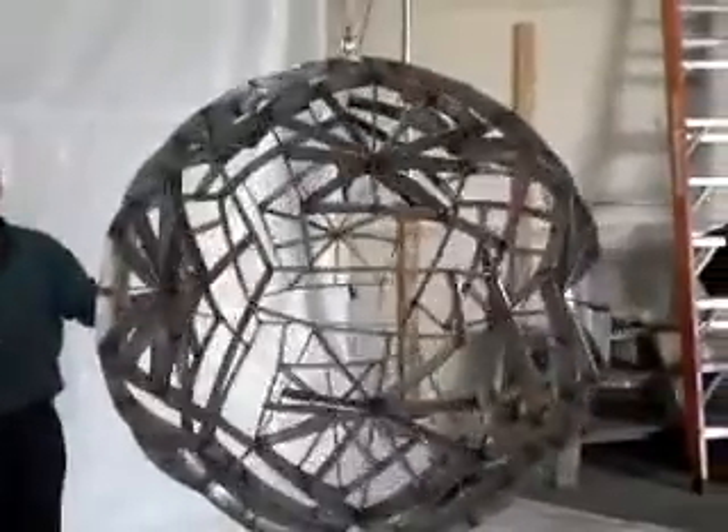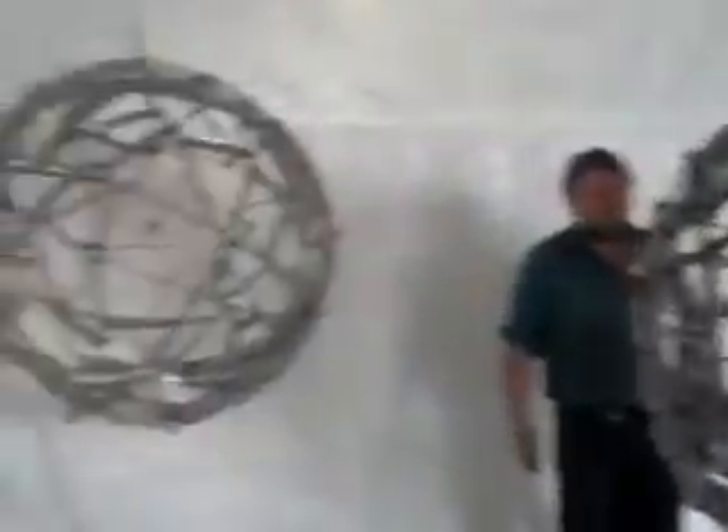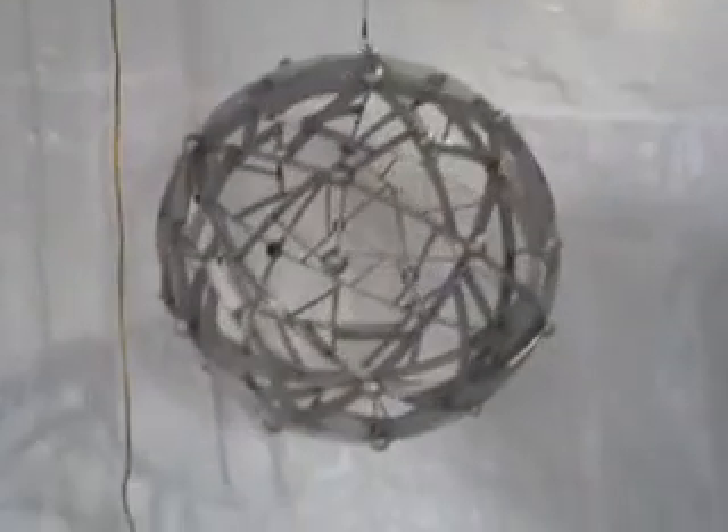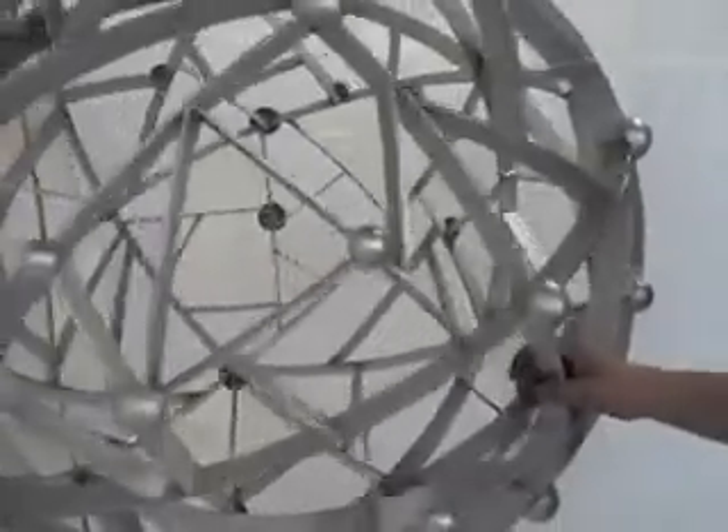This is also made out of the pentagons. This one is what we call planetary — it actually has a north pole, a south pole, and an equator.